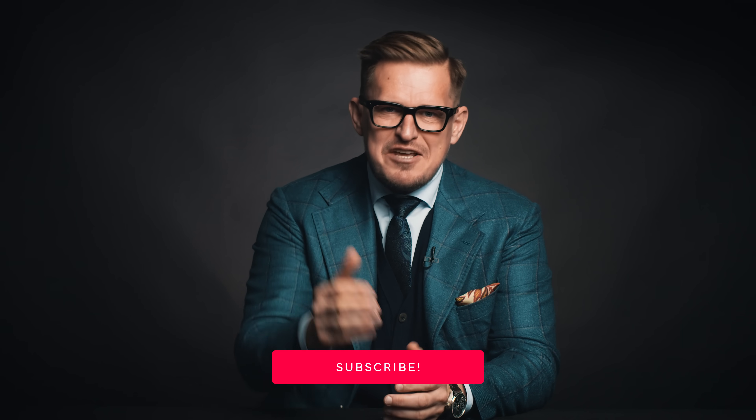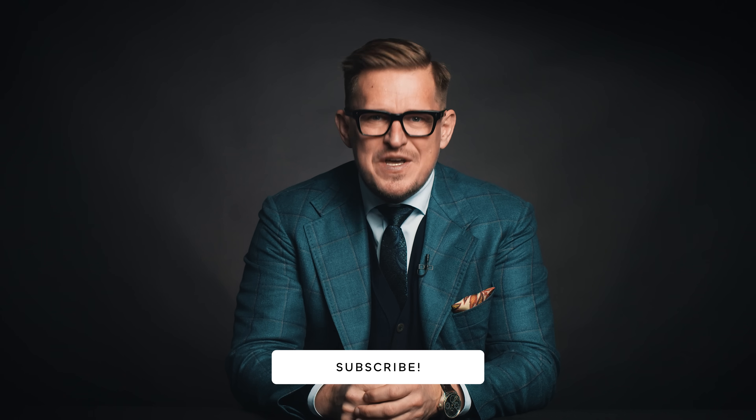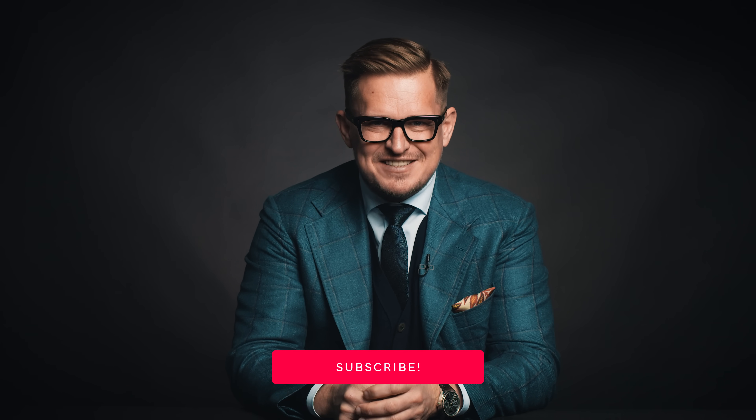And that was it for this episode. Thank you for joining me. If you like this video, hit subscribe. See you next time!